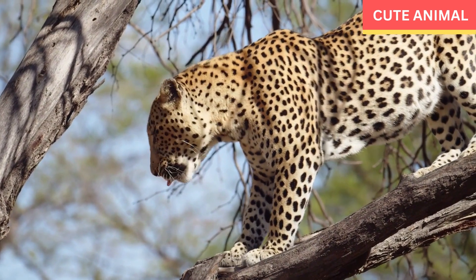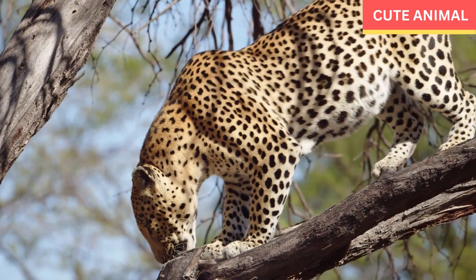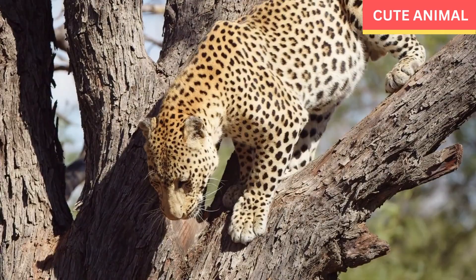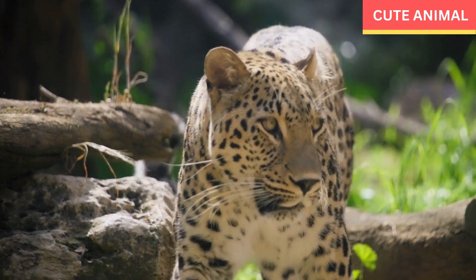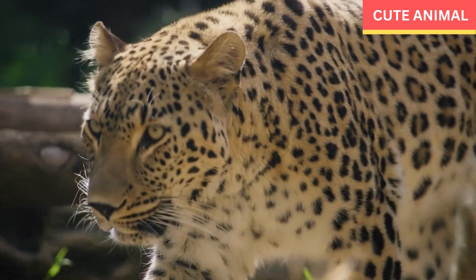Unique subspecies: The Arabian leopard is a distinct subspecies of leopard that has adapted to the arid and rocky environments of the Arabian Peninsula, and is genetically different from other leopard subspecies. Elusive and solitary: Arabian leopards are elusive and solitary animals, known for their secretive behavior, which makes them challenging to study and conserve.